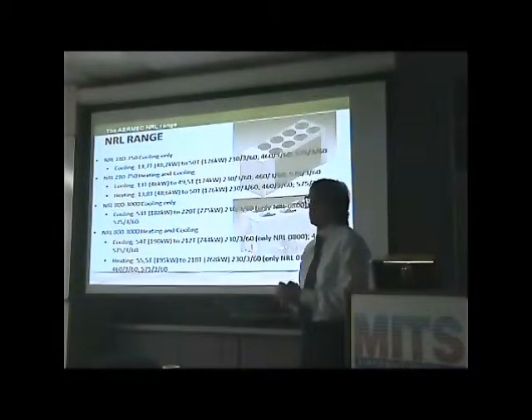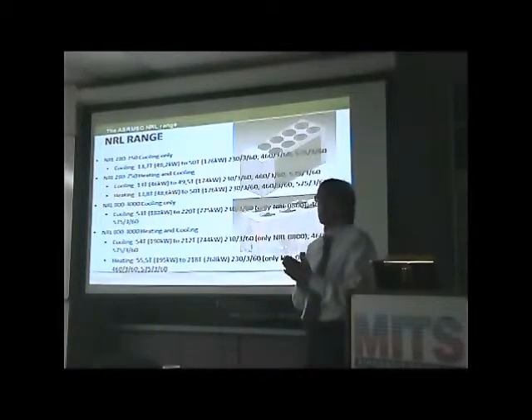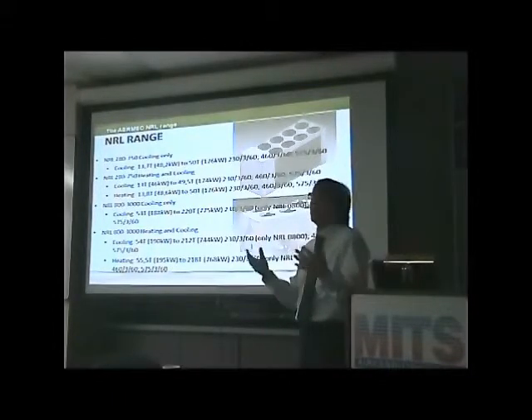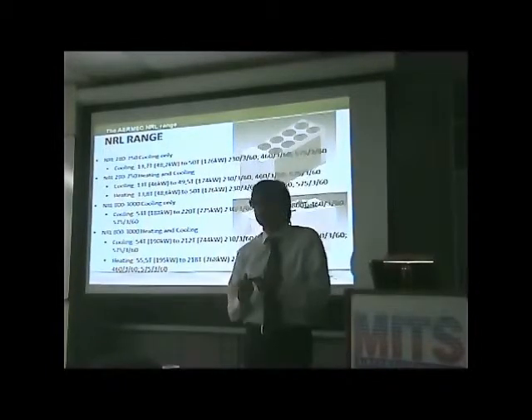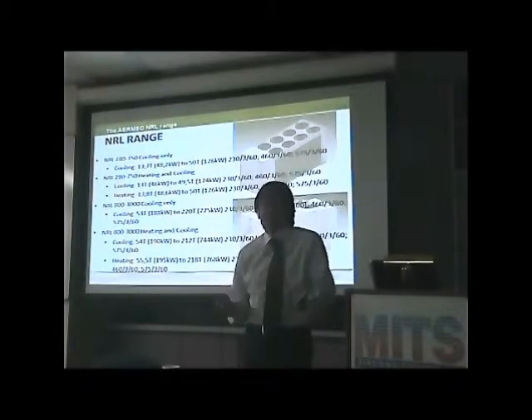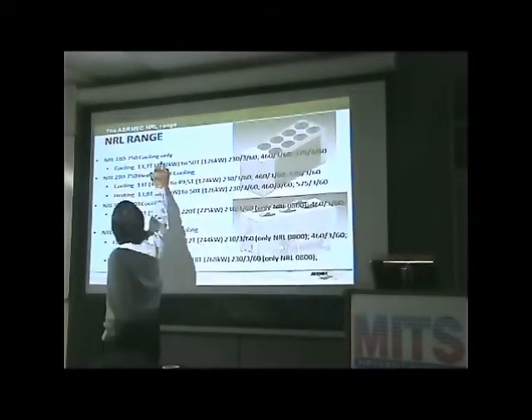We sell in Europe 22,000 chillers every year, and of this kind of chiller we have 8,000 pieces. They are very reliable, very versatile — we can do heating, cooling, and free cooling for many different applications. We use this unit for comfort, for process cooling, and for data centers.